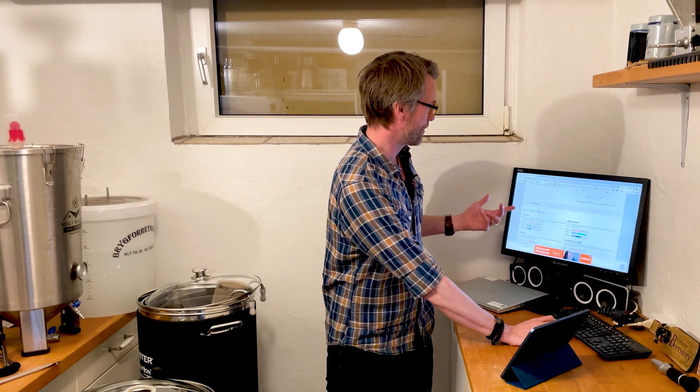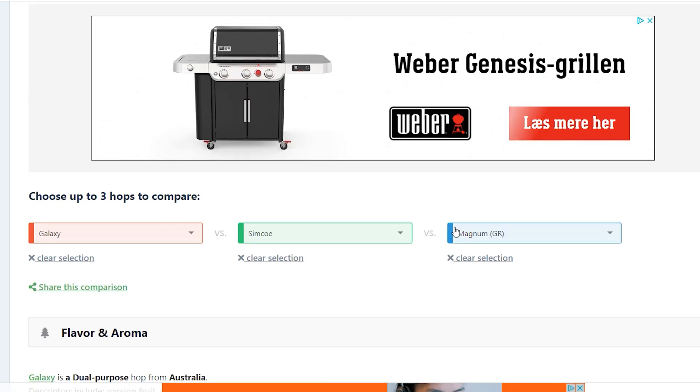This is a great tool for that, and try to experiment with different kinds of bittering hops. Here I have two of my favorites: Magnum and Simcoe. But also Galaxy for an IPA, where I wanted to really round out the whole flavor and stop it right there with that grapefruity bitterness.